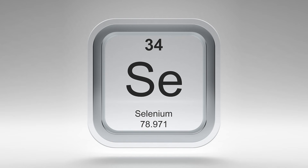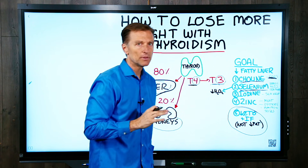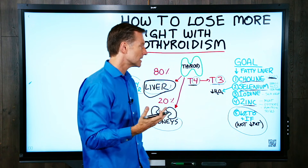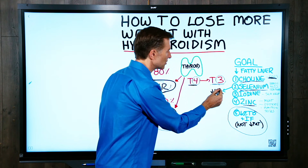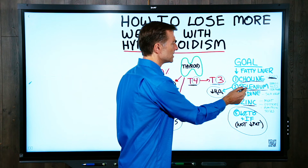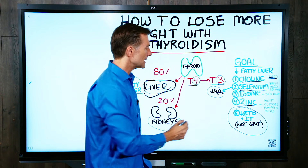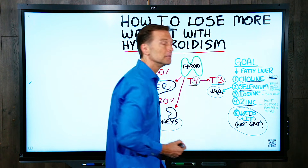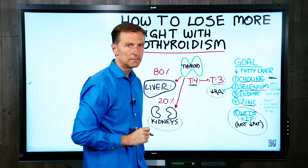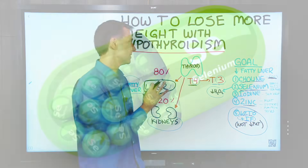Next is selenium. Selenium is also involved in the conversion from T4 to T3. People with a fatty liver are nearly always deficient in selenium, as well as zinc. Selenium is an antioxidant — it gets rid of excess hydrogen peroxide generated in your body, especially if you have Hashimoto's hypothyroidism. So selenium is essential for Hashimoto's; it helps your immune system. Take it as a supplement, and also do strict intermittent fasting to drop inflammation, since Hashimoto's is more of an immune issue.